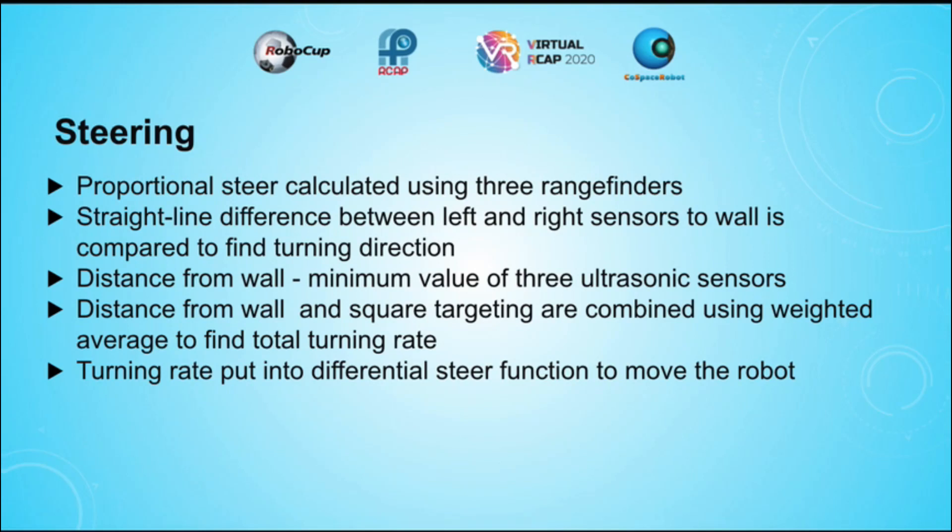For steering, three ultrasonic sensors were used. The straight-line distance between the left and right sensors to the wall is compared to find the turning direction of the robot. If the left ultrasonic sensor is closer to the wall, the robot will turn to the right, and vice versa. The distance from the robot to the wall is calculated as the minimum value of the three ultrasonic sensors. This distance-from-wall value is combined with the square targeting value using a weighted average to find the total turning rate, which is then put into the differential steer function to move the robot.